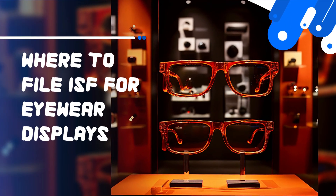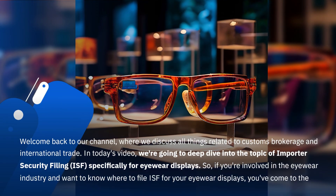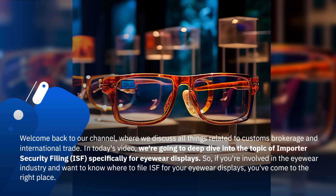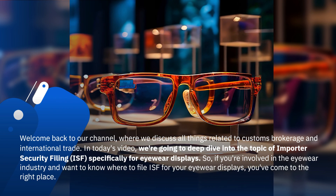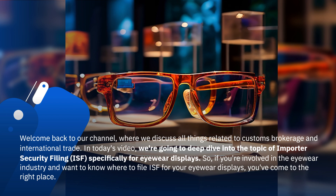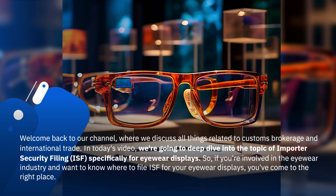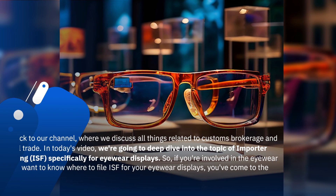Welcome back to our channel, where we discuss all things related to customs brokerage and international trade. In today's video, we're going to deep dive into the topic of Importer Security Filing, ISF, specifically for eyewear displays. If you're involved in the eyewear industry and want to know where to file ISF for your eyewear displays, you've come to the right place.